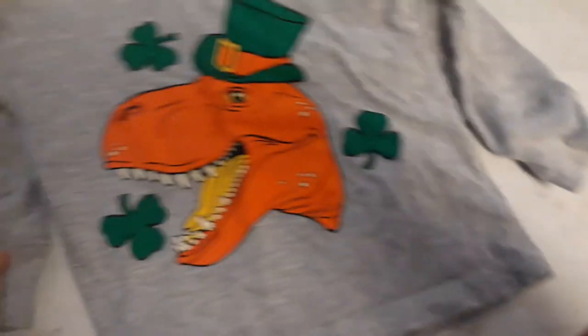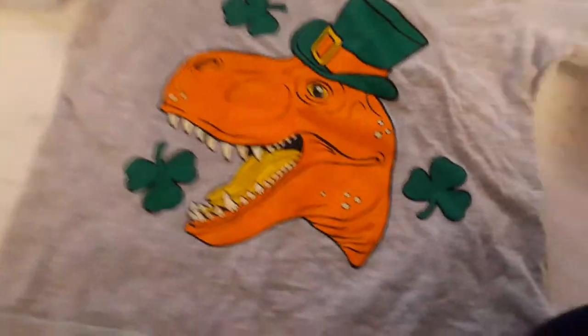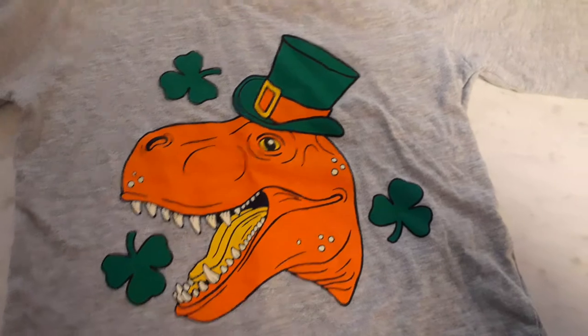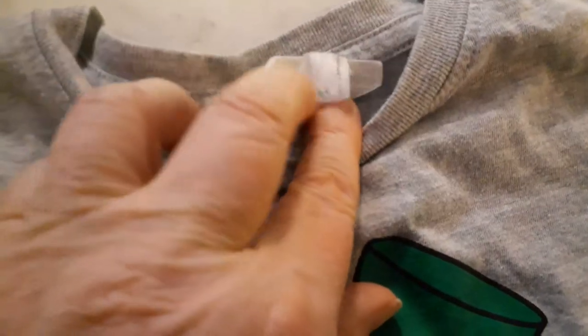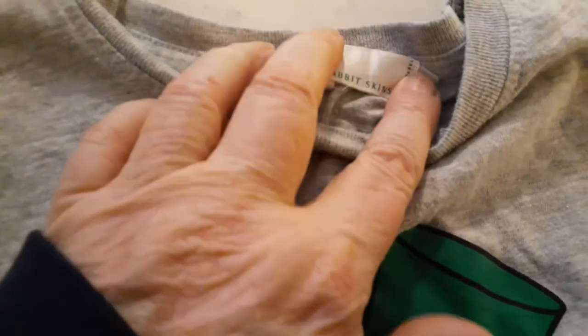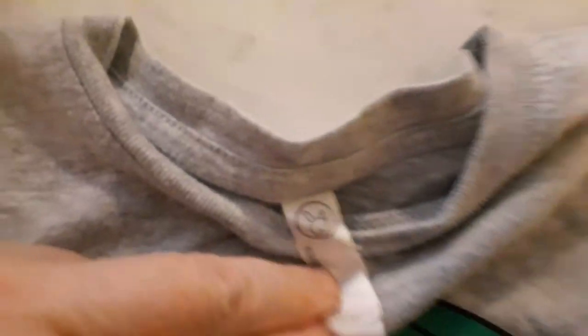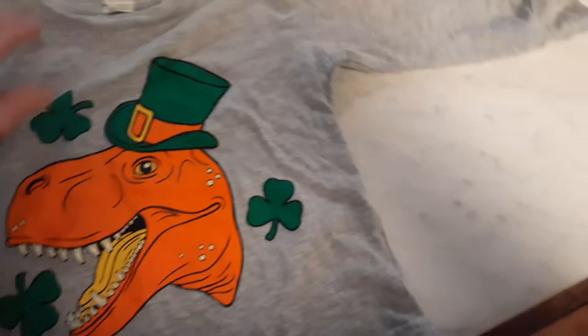This is for Burke, the Suzan kit — he's my little dinosaur boy. It's really cute and it would also be cute for St. Patrick's Day. There's a great big orange dinosaur head, some three-leaf clovers, and a beautiful hat. I think the tag might say Rabbit Skins — and there's a little rabbit on it. All these do need to be washed.